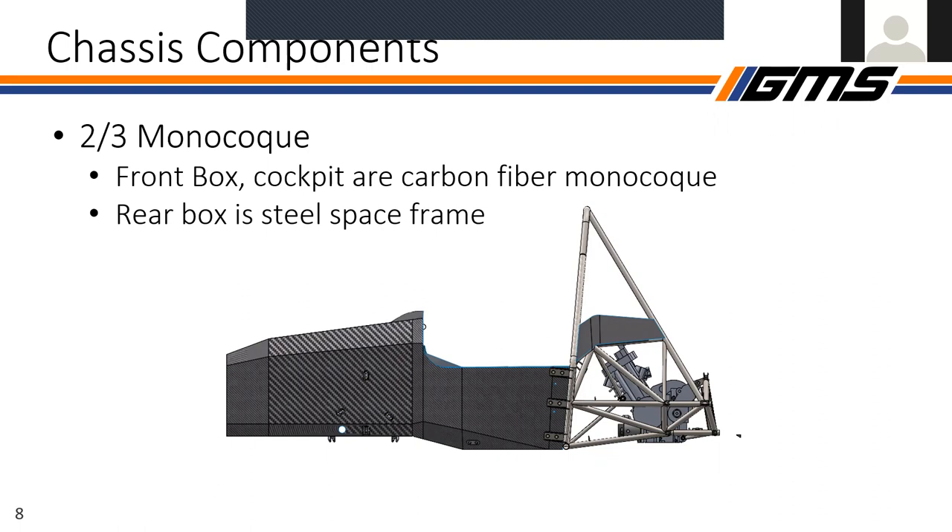Another big benefit to using composites to make a monocoque is that suspension has this entire face to mount to if they want to use it. Rather than just having four node options in the rear, in the front there's an infinite number of mounting points. Someday when we get to a full monocoque, suspension will hopefully be very happy.